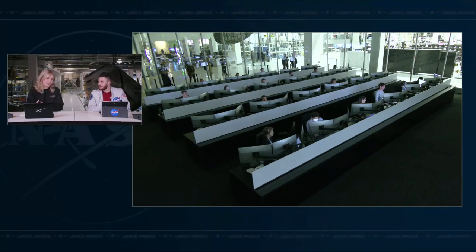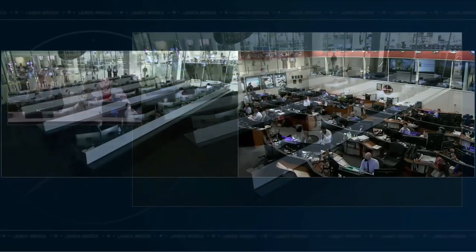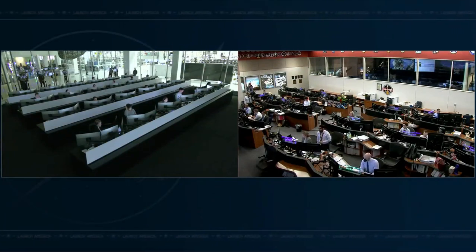The crew is monitoring, as you can tell from the call-outs from inside Dragon Endeavor. One meter — last meter to go. One meter. One meter. Dragon, SpaceX on the big loop: soft capture confirmed.